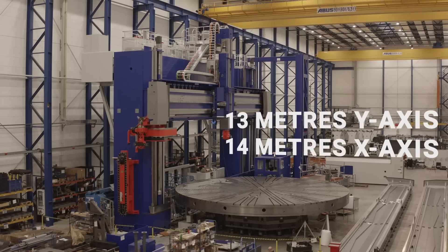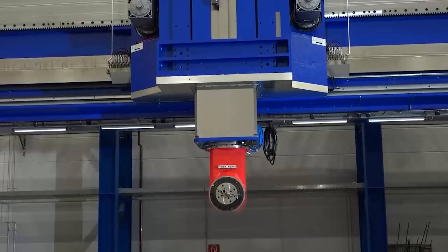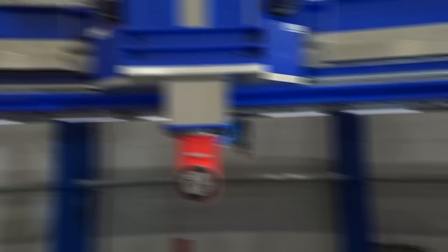This machine has 13 meters in the Y axis, 14 meters in the X axis, and the RAM combined with the W axis can achieve 8 and a half meters of travel. It's massive.